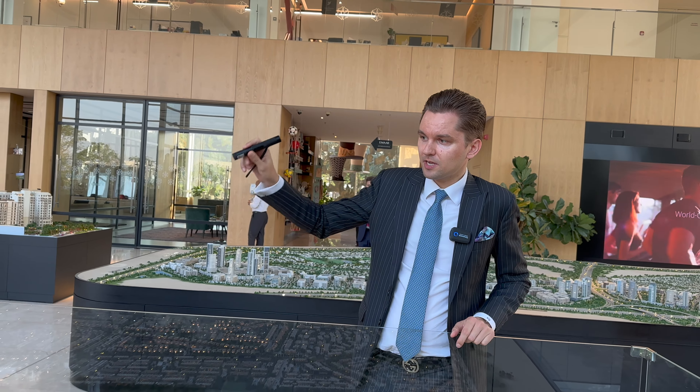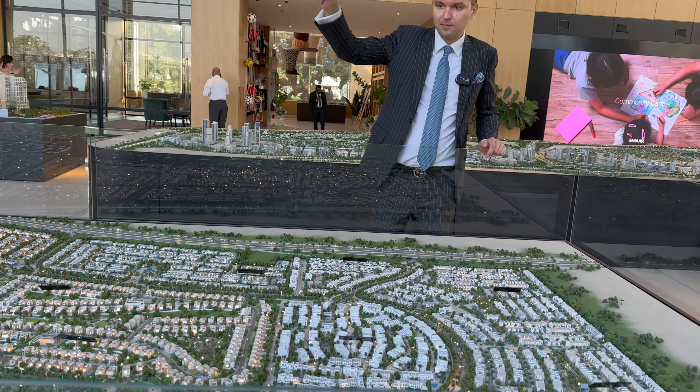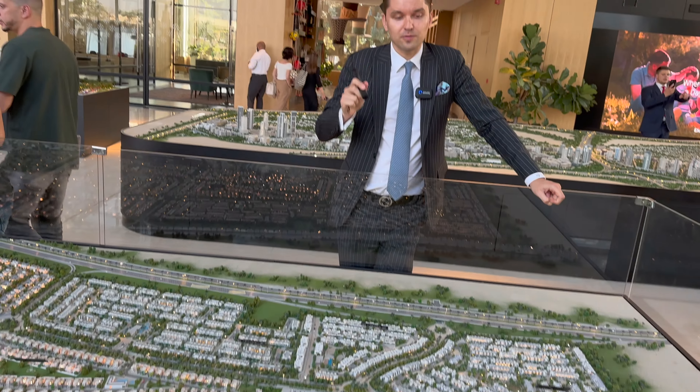So a brief reminder about Arabian Ranches 3 — the whole master community is located between Emirates Road and Zayed Bin Hamdan, and it was launched in the beginning of 2019.